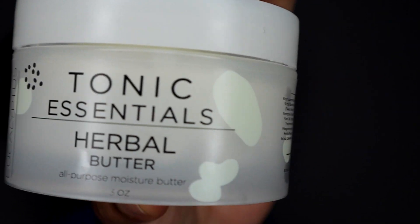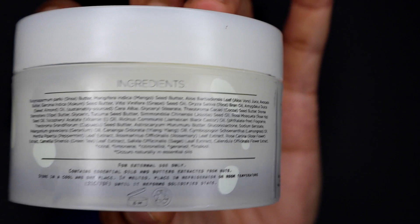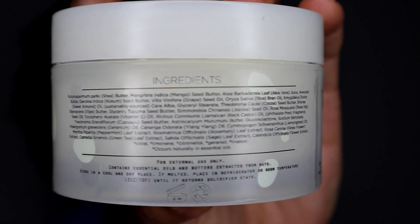This is the jar — Tonic Essentials Herbal Butter, All-Purpose Moisture Butter, meaning you use it all over your body. It has a very long list of amazing ingredients on the back. It's preserved by a natural preservative and has phthalate-free fragrances, so they are not irritating. You want to keep it at around 70 degrees Fahrenheit. If it melts, put it in a room-temperature room to solidify back up. I'm really happy with the jar, the labeling design, and the aesthetic I was aiming for.